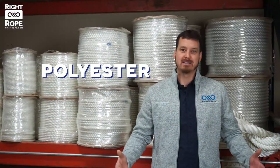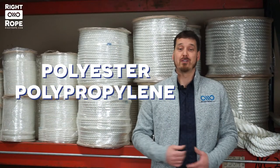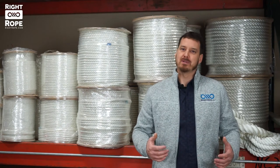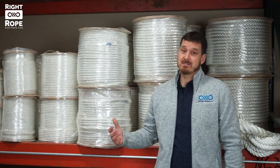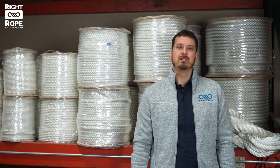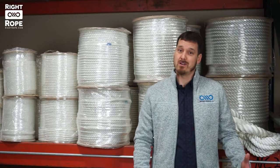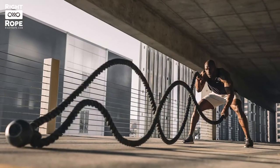Some people confuse polyester with polypropylene because both are often referred to as poly. This is a bit of a misnomer because polyester and polypropylene are very different fibers. Polyester will outlast all the other fibers including nylon and polypropylene. It is also the heaviest of all the synthetic fibers, which also makes it a great choice for battle ropes.